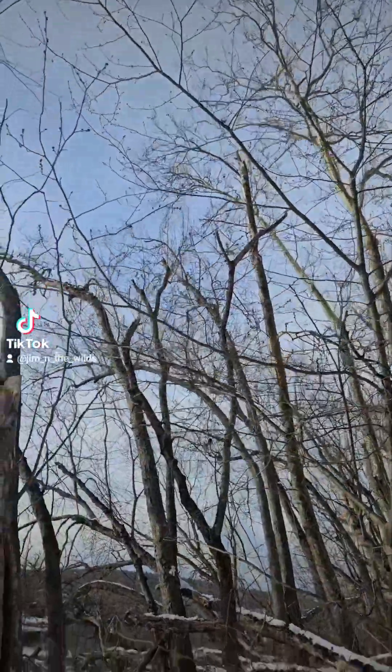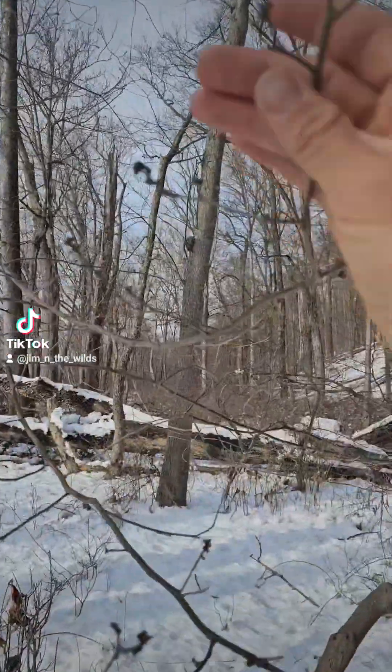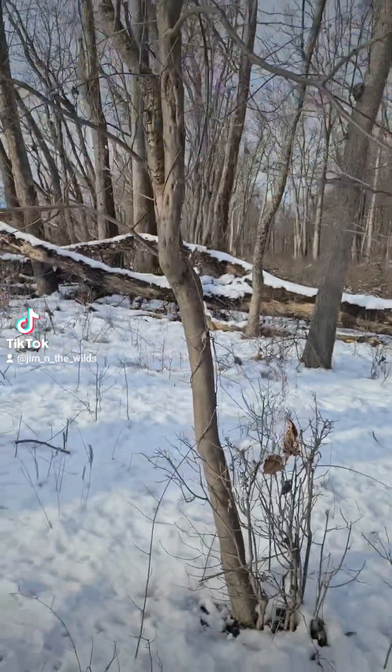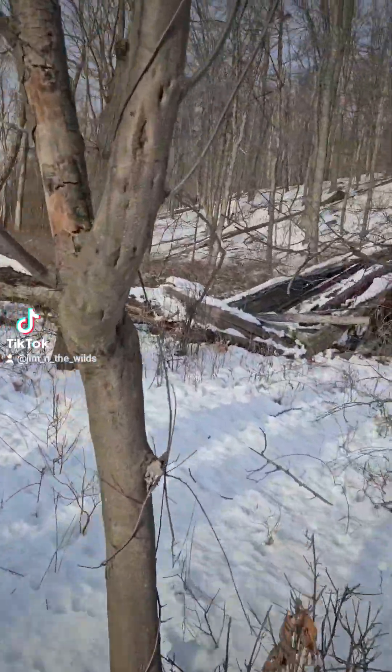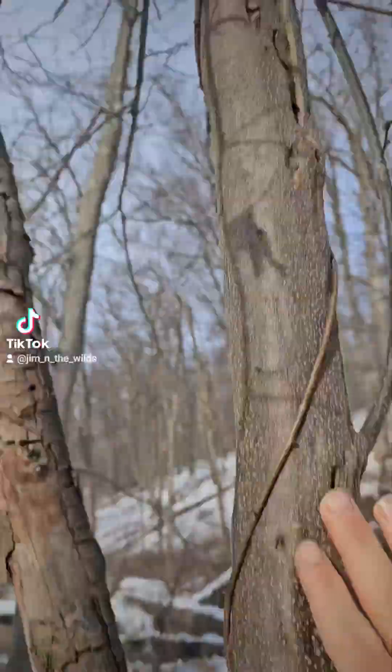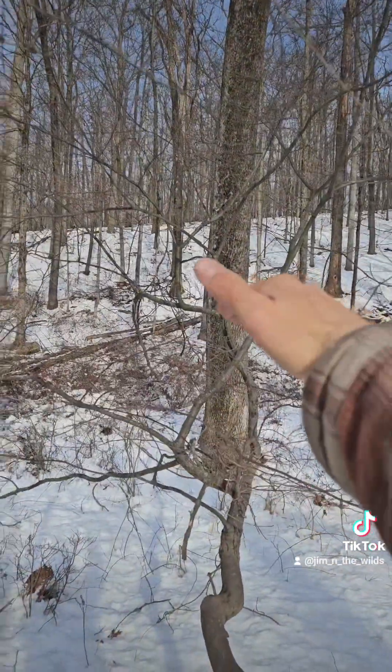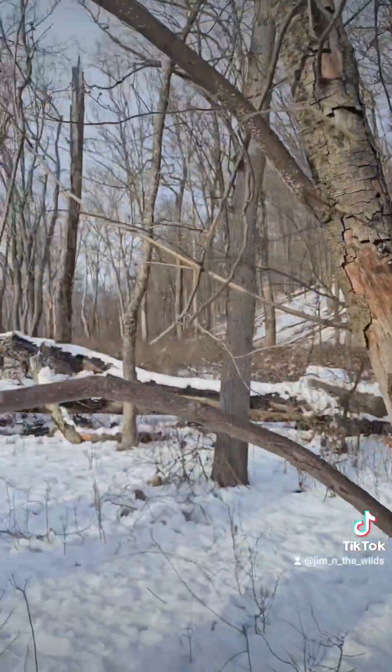Beautiful mature spicebush, or Lindera benzoin, specimen. There are the buds on it — these will be yellow in a few weeks. And this is a big one, about 15 feet tall. This is mature — typically you only see them probably only like this tall. That's very nice.